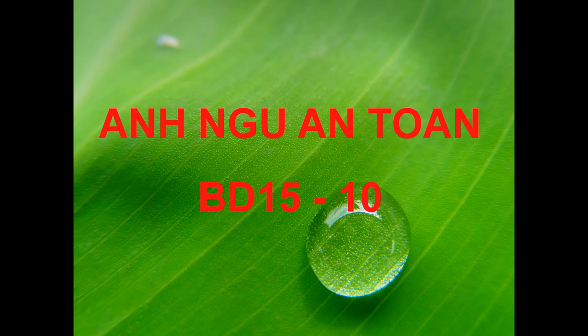Number 65. Where does the man most likely work? Number 66. What does the man say about the woman's car? Number 67. Look at the graphic. Which bridge will the woman most likely take?